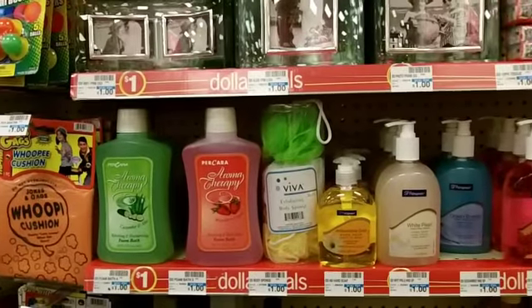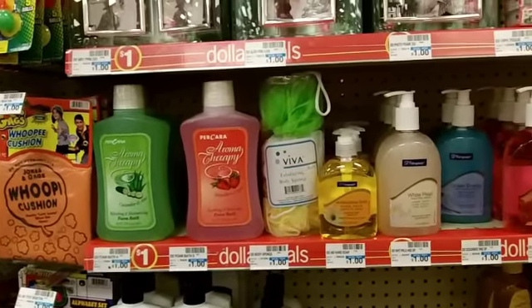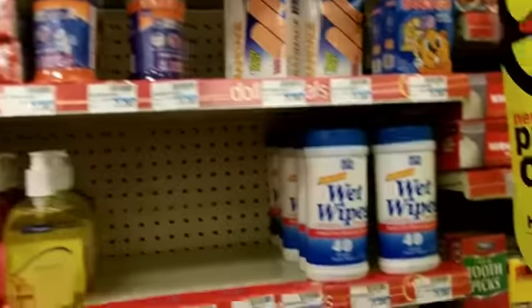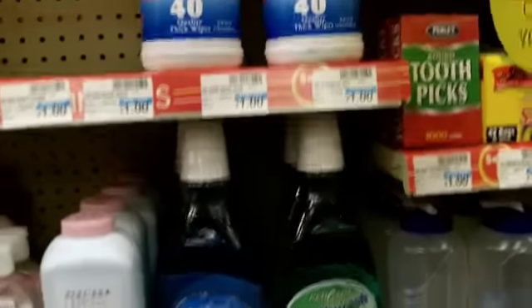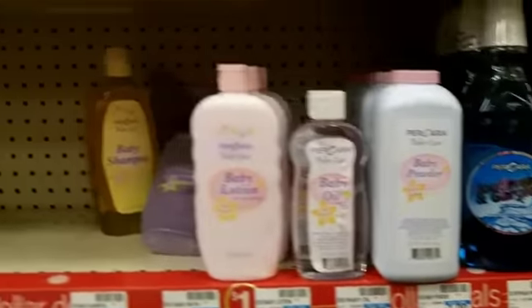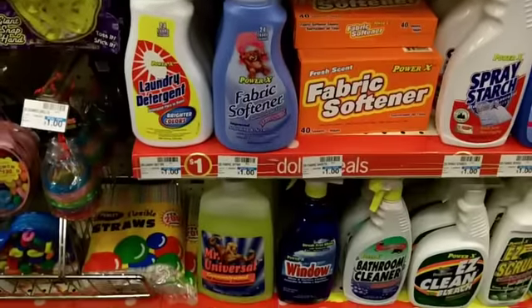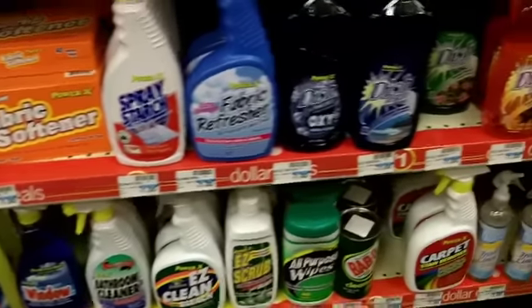Here are some more dollar deals I came across, which most of you guys would never really check out this aisle if you were just running into CVS. But there are several items that are just one dollar — all of this is one dollar.